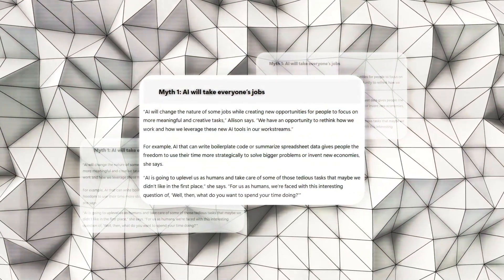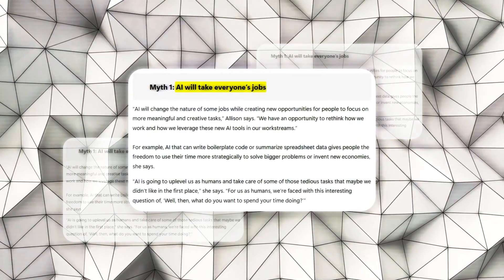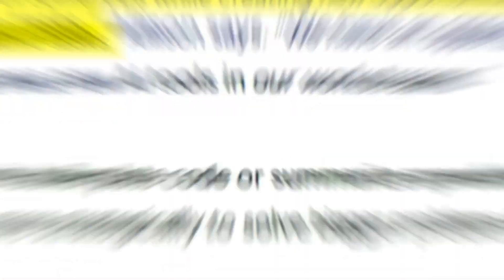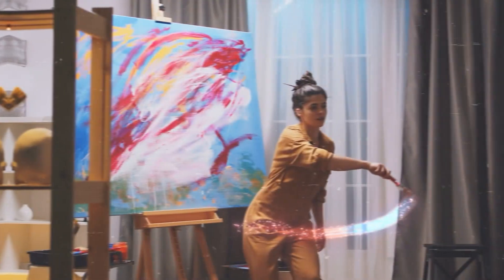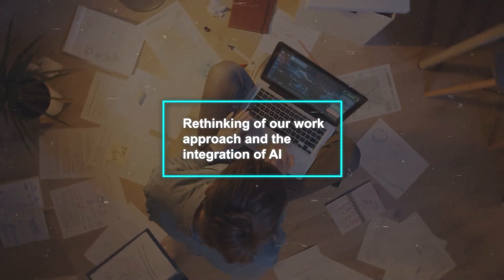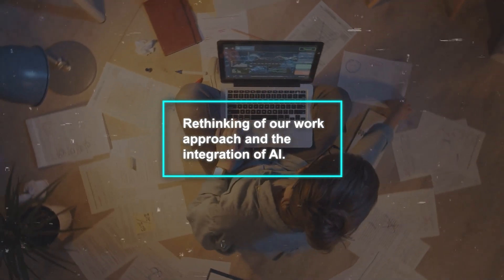Firstly, Allison addresses the fear that AI will take away jobs. She explains that AI is more about transforming jobs rather than eliminating them — it automates routine tasks, freeing people to engage in more creative and meaningful activities. This shift in job nature leads to a rethinking of our work approach and the integration of AI.